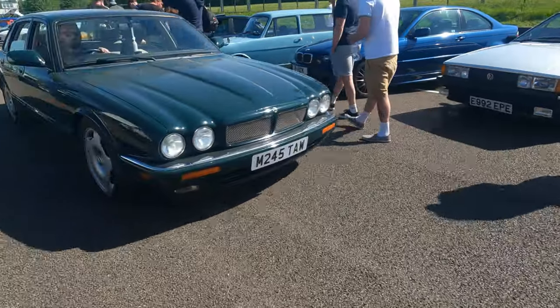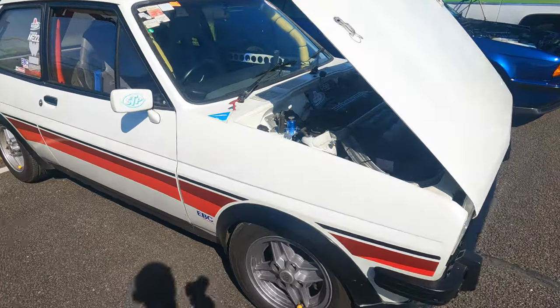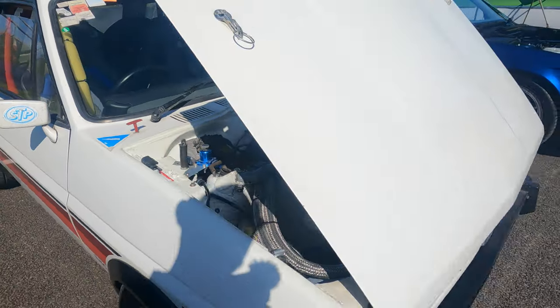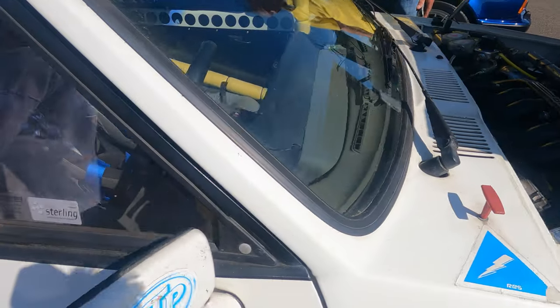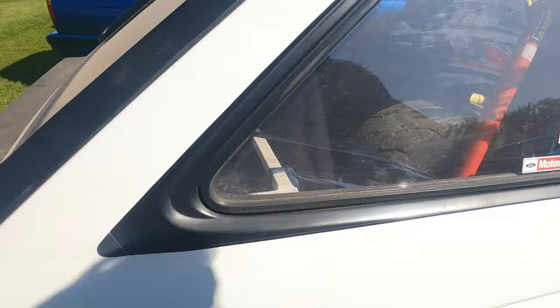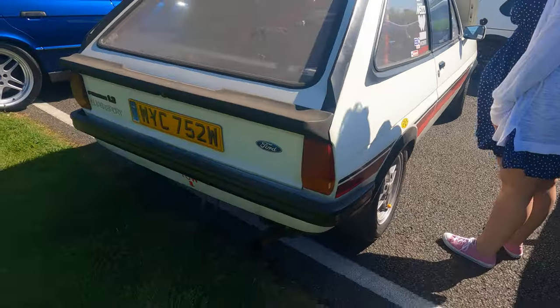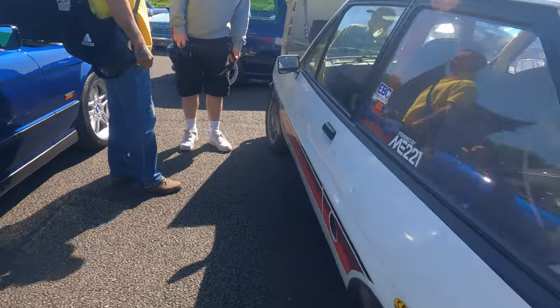A Sentry. A Turbo XR2? No it's not — it's a Turbo Super Sport. I'm not surprised — it's a Mark 1 Fiesta with a turbo lump in it. I'd have crash helmets on too.